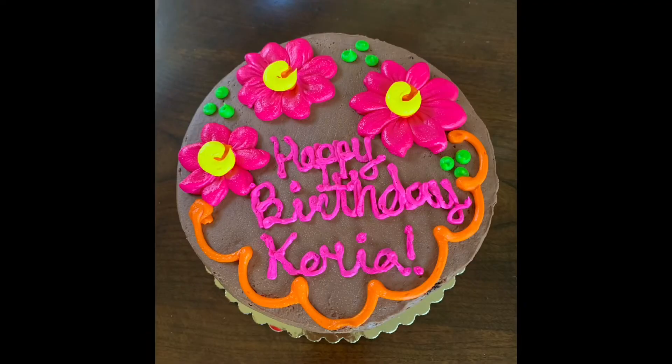I got a birthday cake — I'll put the picture in. They spelled my name wrong, which is kind of funny. They spelled it 'Kria' or something like that. And we also went to the Cheesecake Factory for my birthday, which was fun!